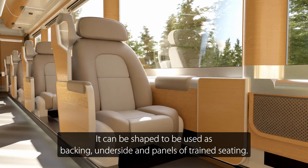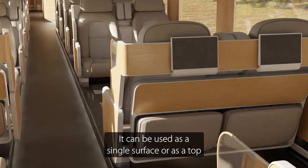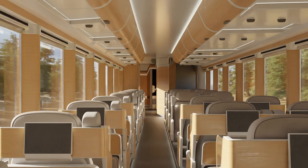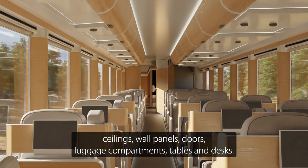It can be shaped to be used as backing, underside and panels of train seating. It can be used as a single surface or as a top layer of honeycomb structures when manufacturing ceilings, wall panels, doors, luggage compartments, tables and desks.